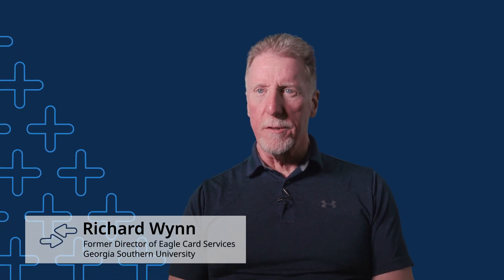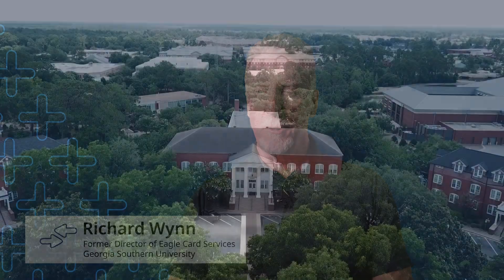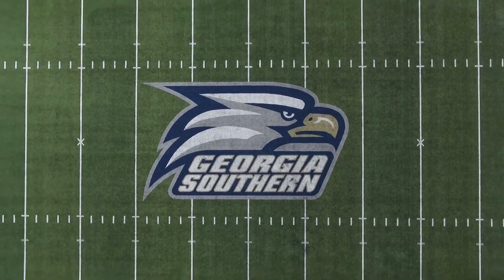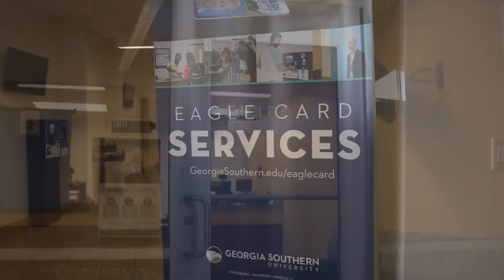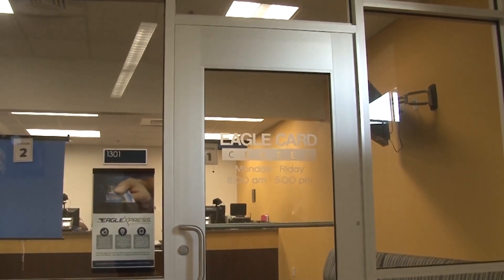My name is Richard Wint. I'm director of Eagle Card Services for Georgia Southern University in Statesboro, Georgia. Georgia Southern is a mobile credential school and made the decision to be a mobile first campus. The Transact products that Georgia Southern University is using are TSE on premise, cloud POS, and e-accounts.